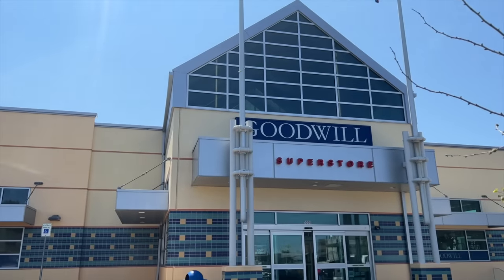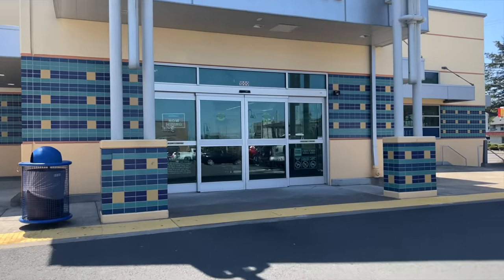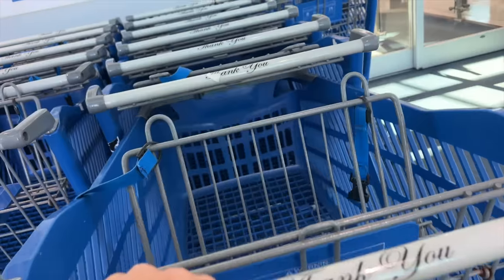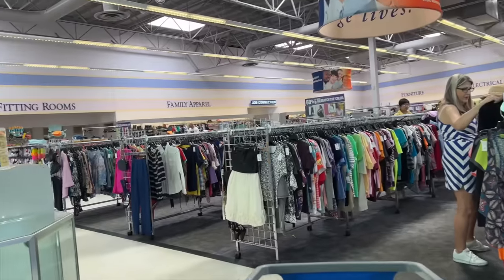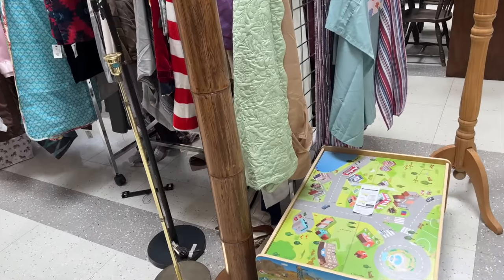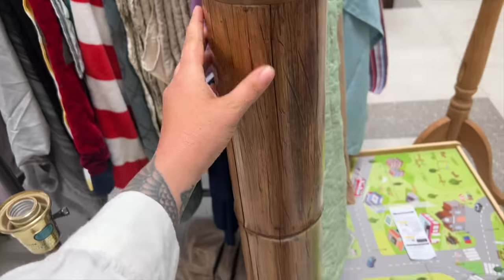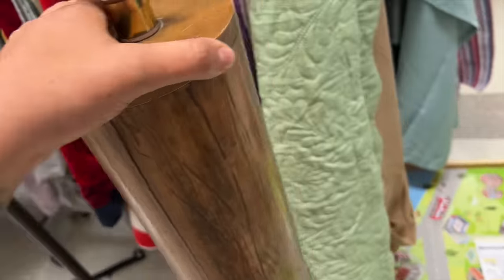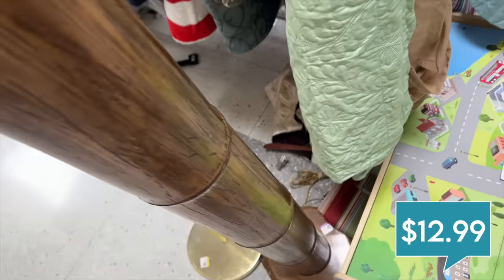Our first stop today is the Goodwill Superstore here in Lincoln City. I think I might have just found a floor lamp for my office because I've been looking for something to put my wicker shade on. That's really large. Kind of liking this. Let's see how much it is. $12.99. We're definitely getting that.